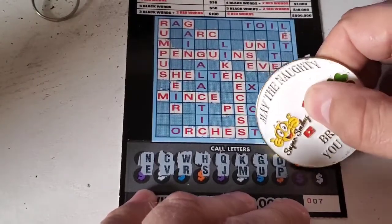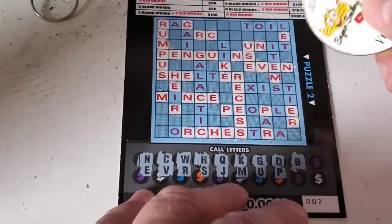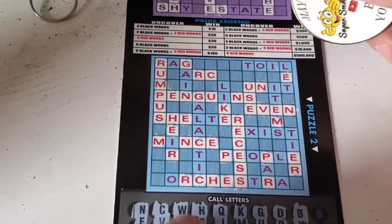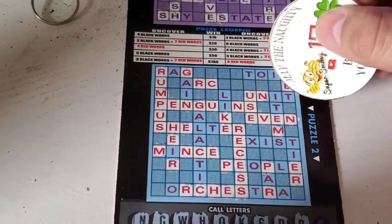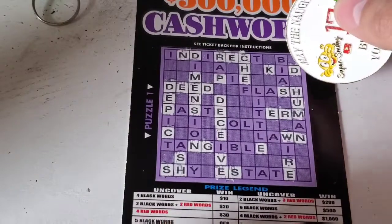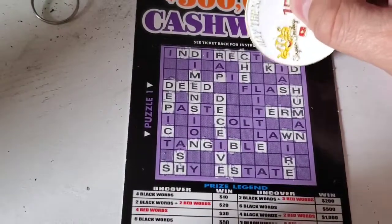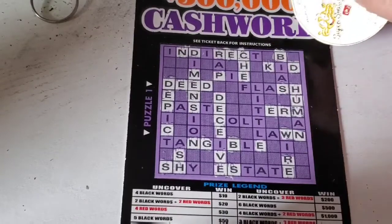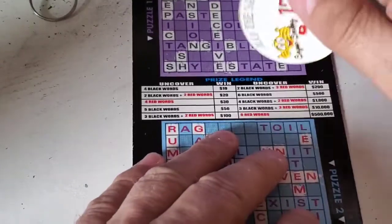Let's see what this ticket is going to give us. It's going to be the letter B. Let's go up here and see if we have any B's — I do not see a B in the lower section. Let's go up to the top. There's a B, there's another B. We do have one word up here: 'deed.'